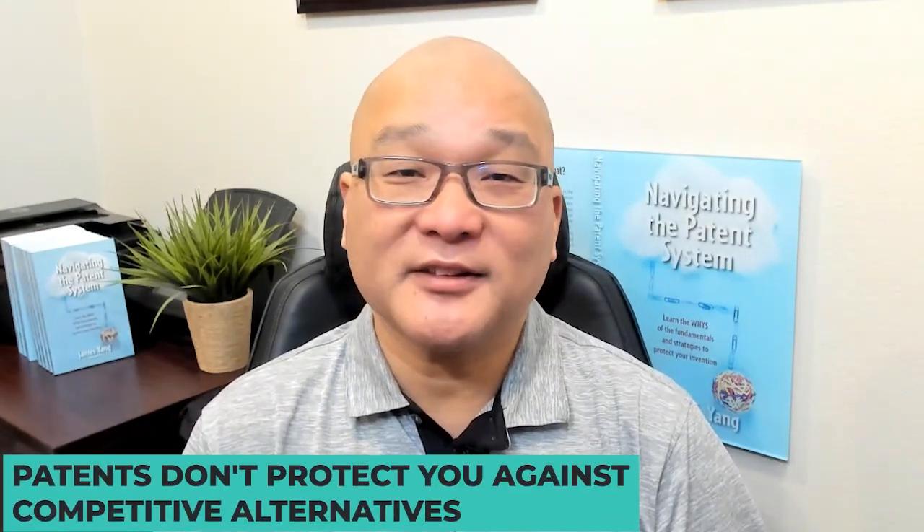Also, patents don't protect you against competitive alternatives. Your competitors can always introduce a better product that achieves the same benefits, but in a different way. Lastly, you may just have a narrow or weak patent.